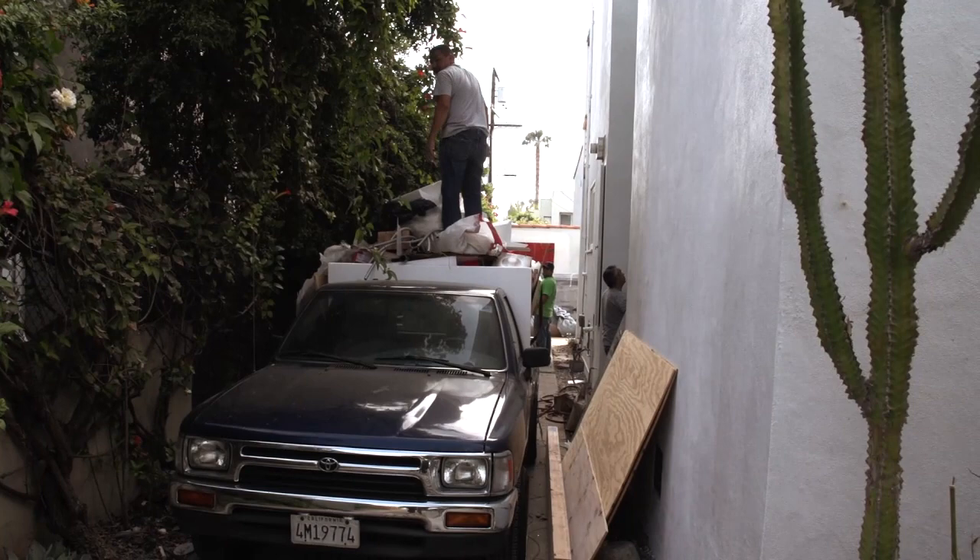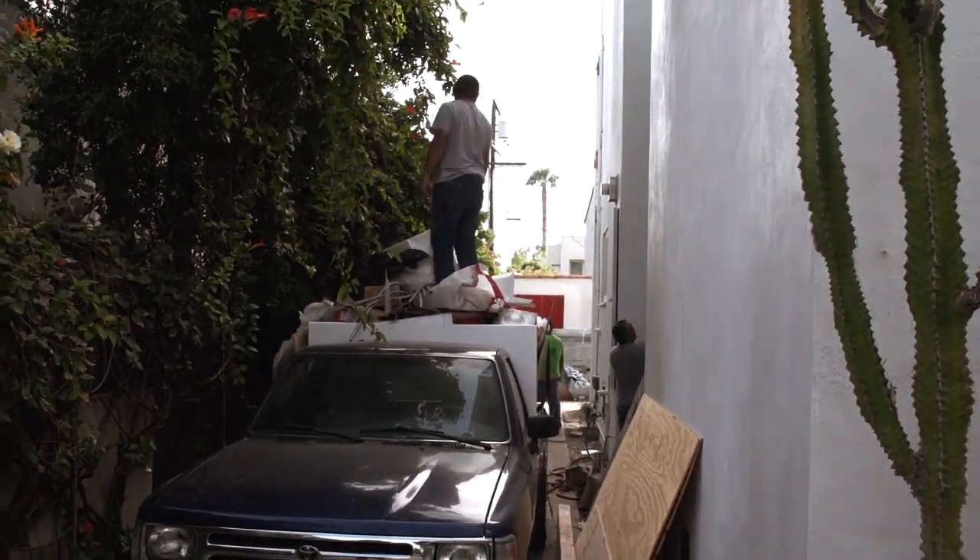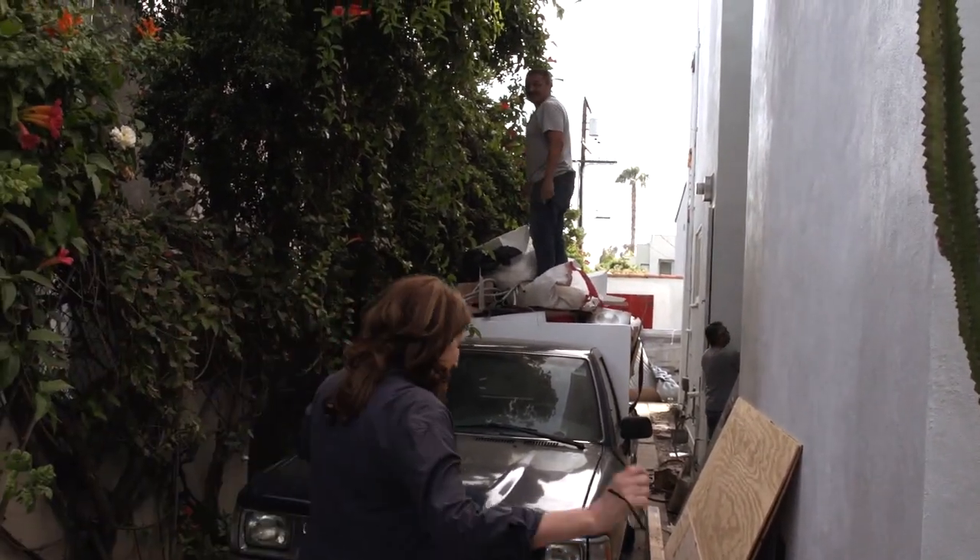Luis, how much more can you get up there? He got up 200 pounds. Okay, marvellous.